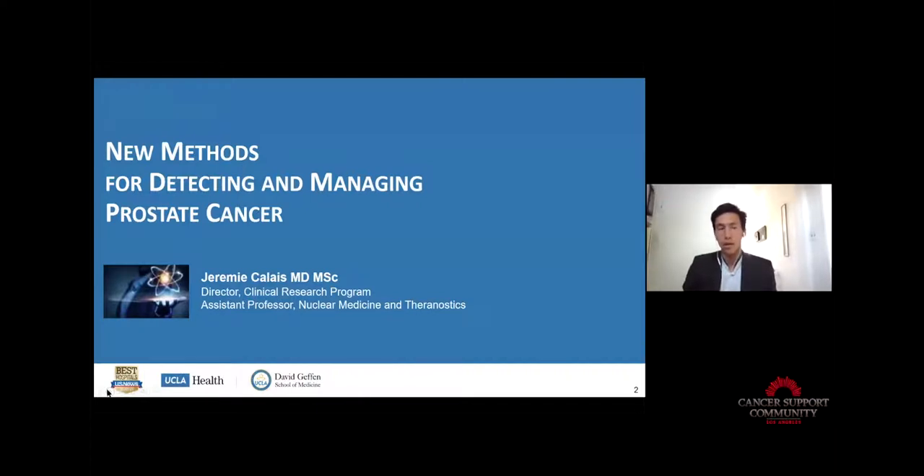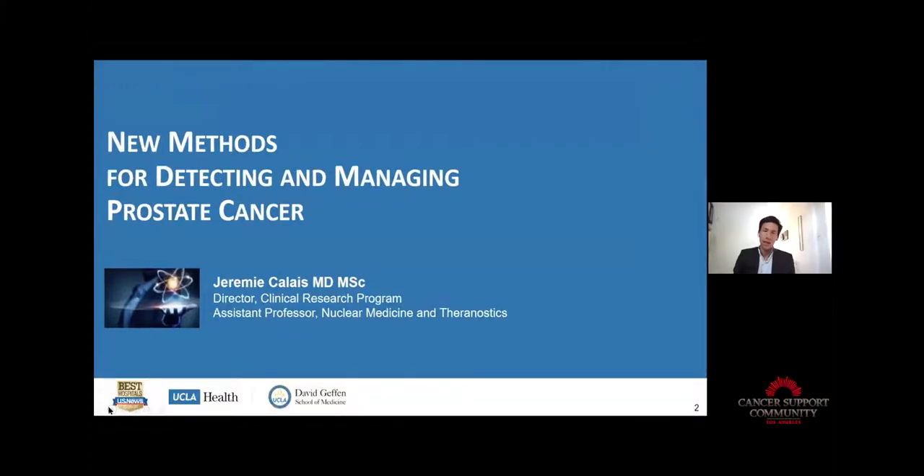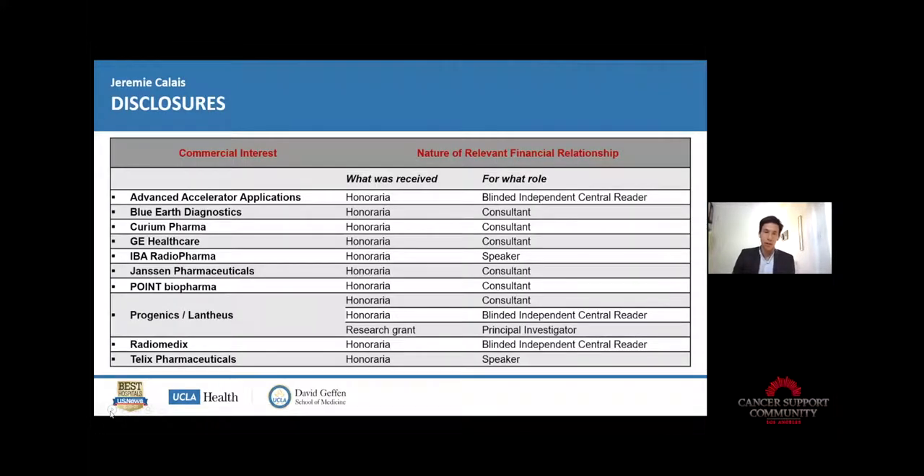Today I'm going to talk about new methods for detecting and managing prostate cancer, but I will mostly talk about PSMA PET-CT imaging, which is the new technique we are introducing here at UCLA. We have done research for the past four years with that technique. Here are my disclosures — they are all related to PSMA PET-CT research.